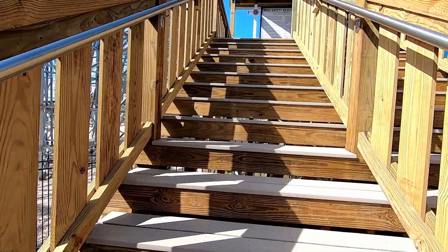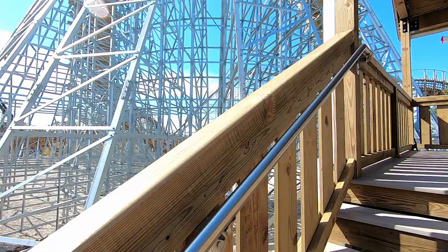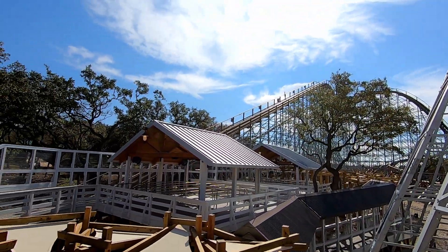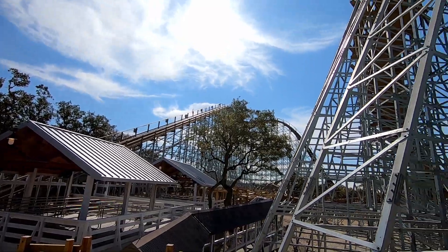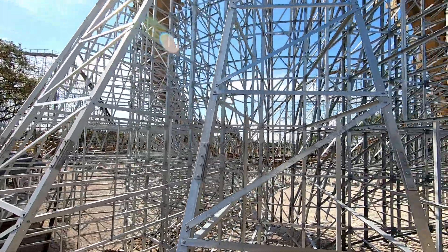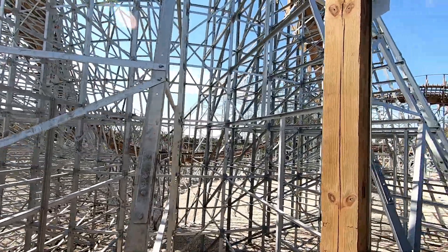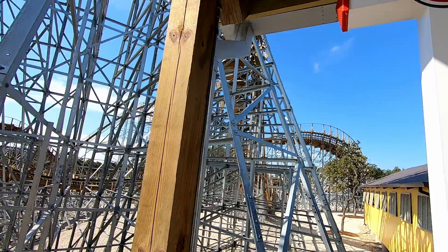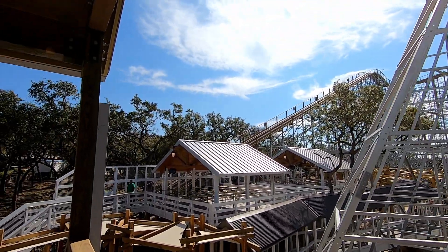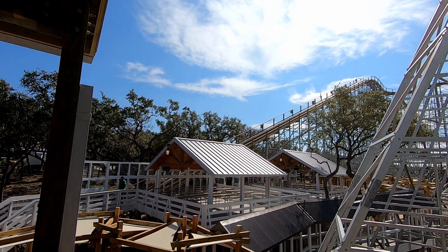Look — it offers some great views of the coaster! You can see what you're about to get into, see it going through over there, the different motions. Wait — here we go! Roll out of the station!